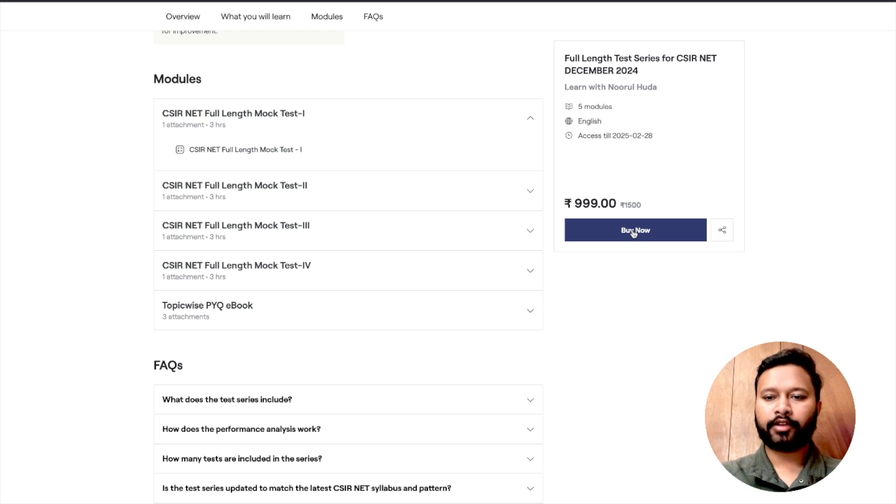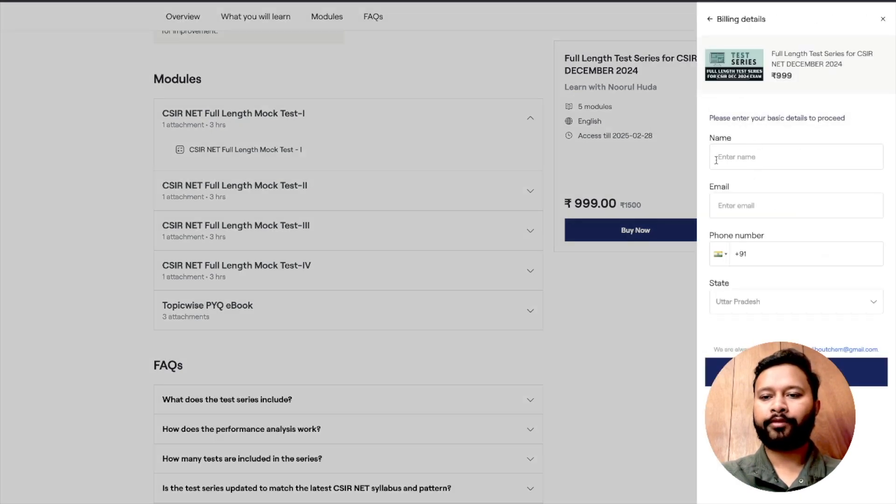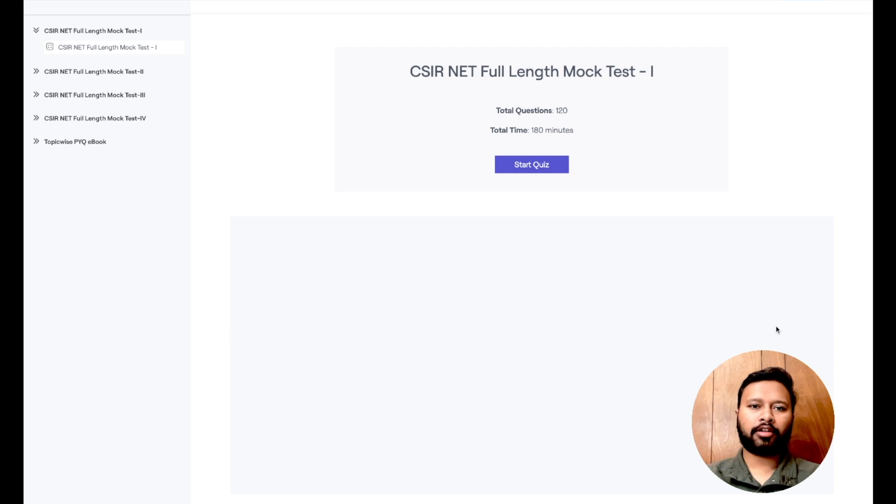You can get an idea about previous year's questions from there. This is your full length mock test — you can click on it to access it once you purchase it. To buy it, click on 'Buy Now,' fill in your name, email address, phone number, and state, then click 'Buy Now' — that's how easy the purchase is. Once you make the purchase, you can access this particular mock test. Let me show you how this mock test looks, so you know what interface you're going to get.